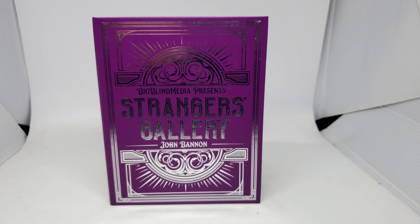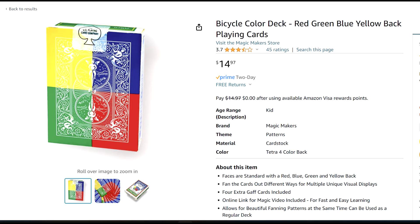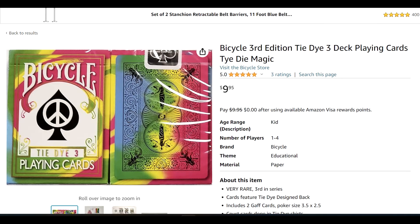So what do you get with Stranger's Gallery? It's 25 bucks, available from the Big Blind Media website. You're going to get a folder and the three gaff cards you need to do the effect, which means you also need the rainbow deck. Now, if you have a rainbow deck already you could use that. I found two other really cool sources out on Amazon.